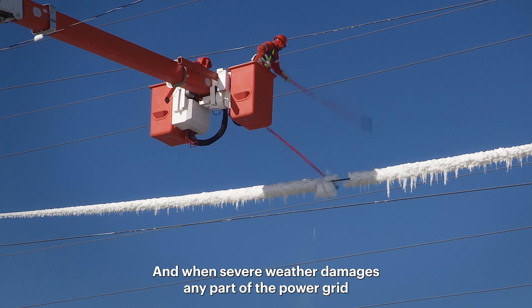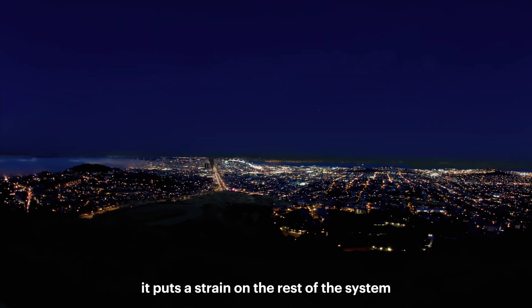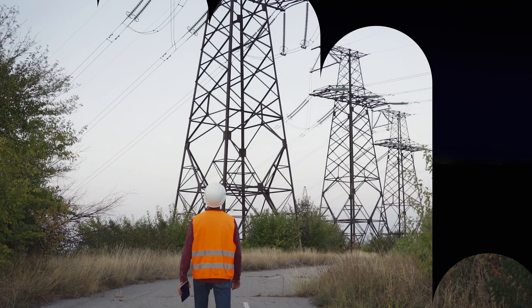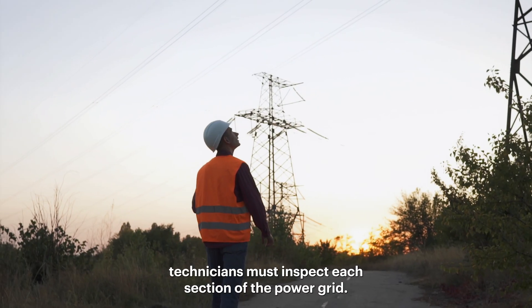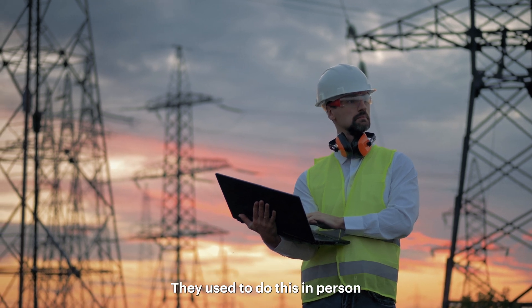When severe weather damages any part of the power grid, it puts a strain on the rest of the system, which can cause power outages or rolling blackouts. To prevent forest fires caused by electrical equipment, technicians must inspect each section of the power grid. They used to do this in person,